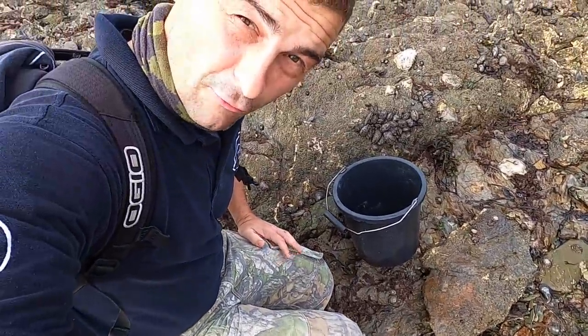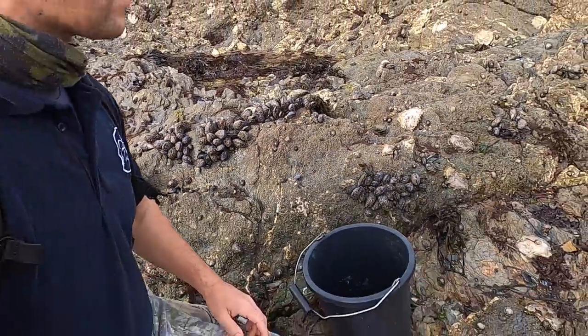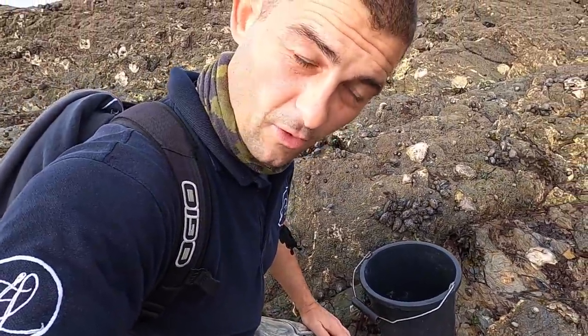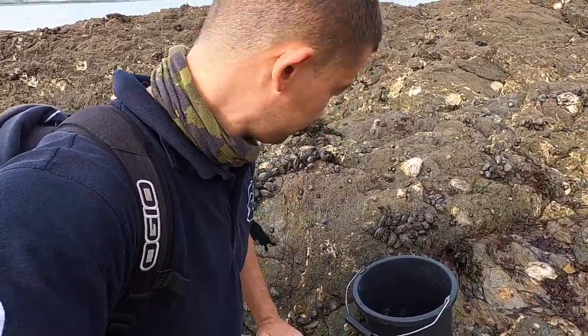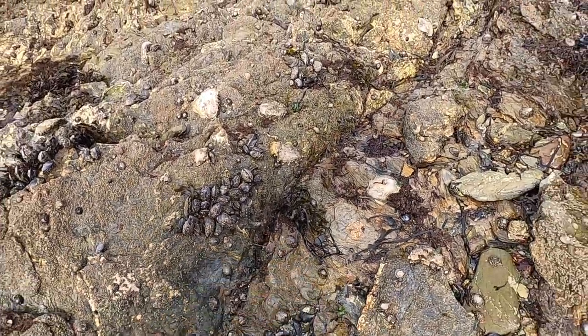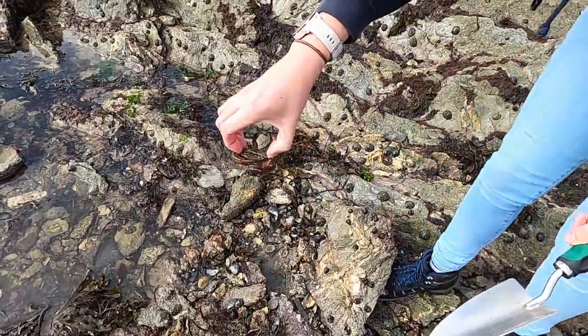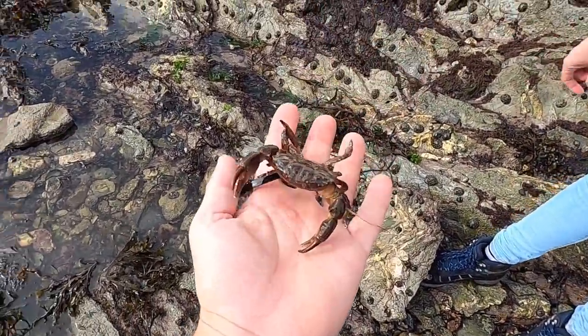We have a few videos already on the channel about mussels — for anybody interested who hasn't seen one, I'll tag it into the description of this video. Yeah, plenty of mussels and oysters around. Now Hannah has found — do you know what that is? A furrowed crab.